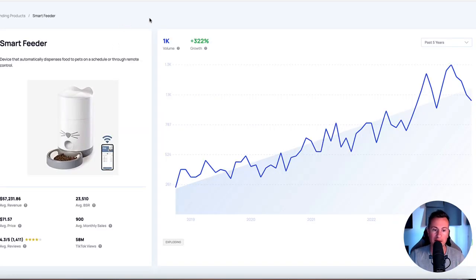Moving on to product number two, we have smart feeders. This service gives you an example of one, but this is kind of like a niche within a niche. The niche is dog gifts, and inside that you have smart feeders. Just get one that's high quality, that has the requirements in terms of profit margins, and that you can ship to your customers super quickly and at super high quality.